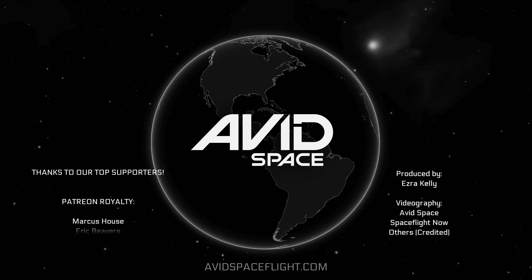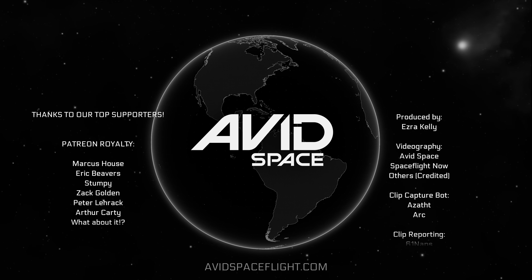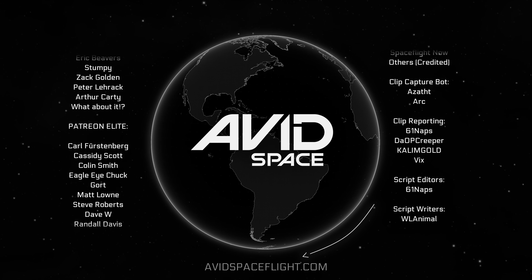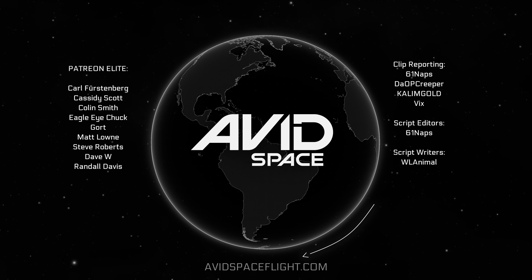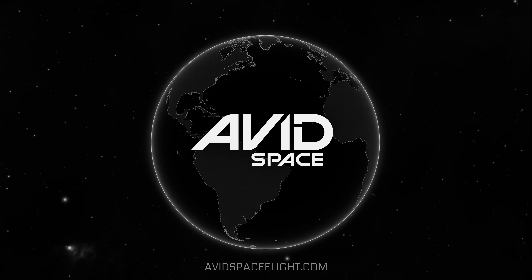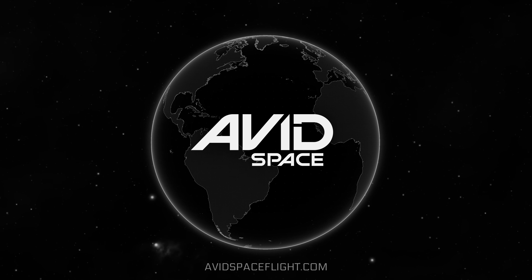Well, that's gonna do it for this week's jam-packed Avid Space update. Make sure you go check out our new website for new and upcoming space news articles, and don't forget to check out our merch store where you can pick up your Avid Space and Lab Padre swag. Until next time, we'll see you next week!